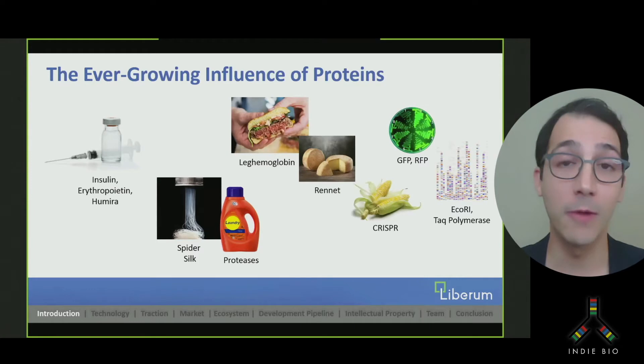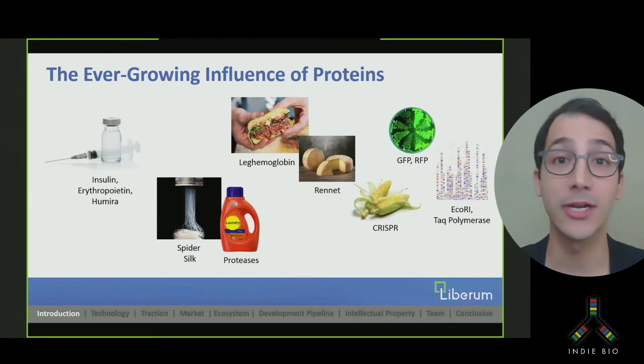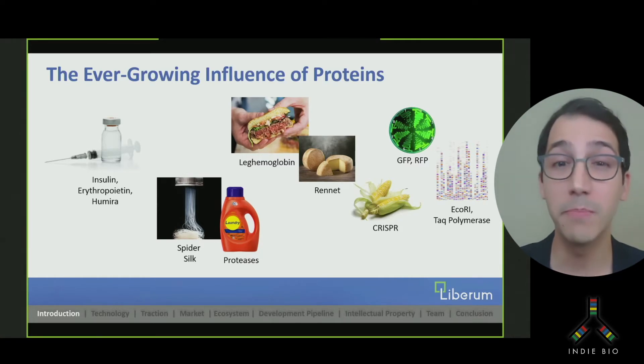Protein is far more than the food we eat. Proteins are heroes — each discovery launches billion-dollar industries. They are the keys to a sustainable future and the saviors of human health. So all over the world, scientists are busy engineering proteins to cure disease, make chemistry green, and replace plastics. The recombinant therapeutics market alone is now worth over $100 billion.